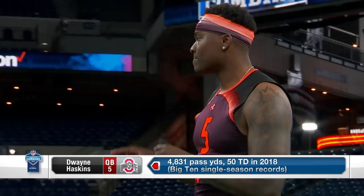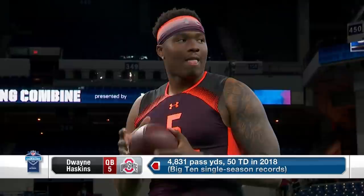He can throw it, Danny. It jumps out of his hand a little differently than what we've seen from the other guys thus far. Look at those numbers in the Big Ten.